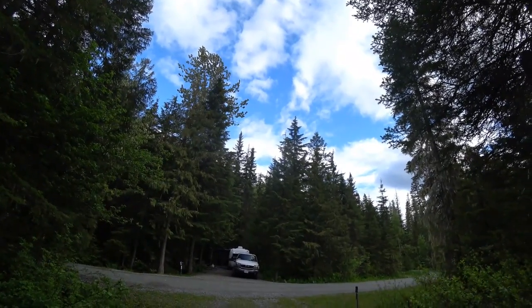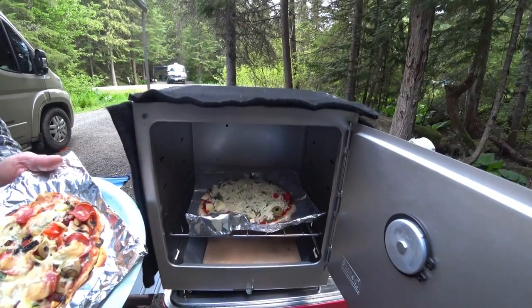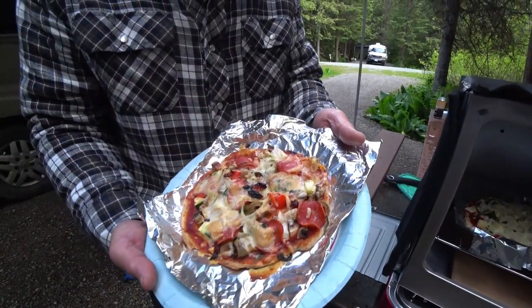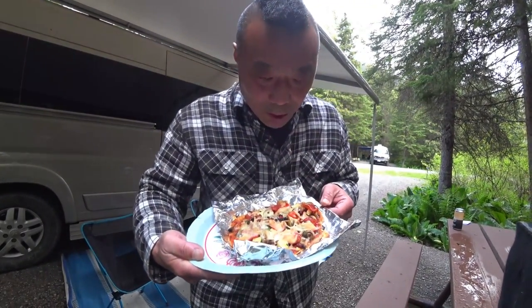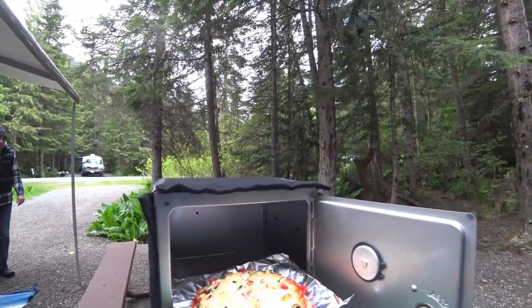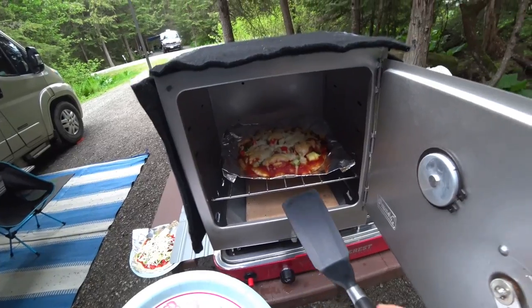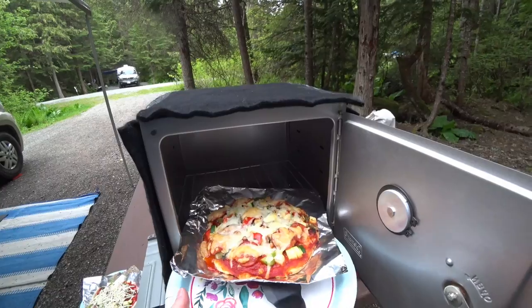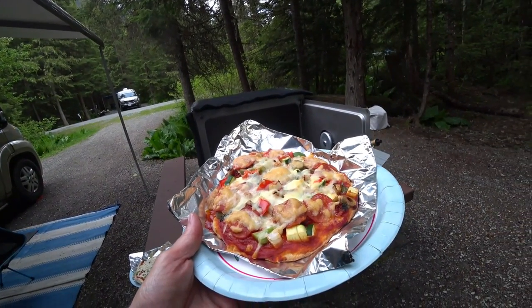We've got a bit of a clearing sky and the clouds are slowly moving away - you might be able to see the mountain over there. The oven is supposed to be at 450 degrees, I'm just a little above that. We've got a second pizza, a vegetarian one, going in - the first one looks pretty good with just a tiny bit of burning on the tomatoes. Henry's here for the first bite - make sure you don't burn yourself. That's pretty good! There's the vegetarian one too - looks perfect.